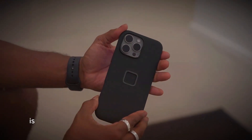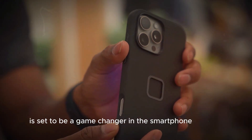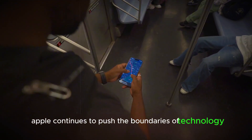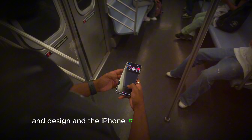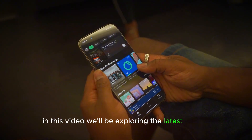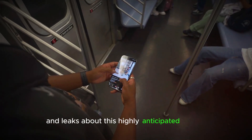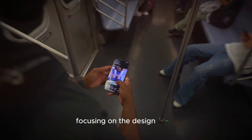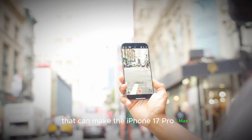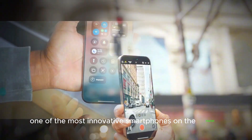The iPhone 17 Pro Max is set to be a game changer in the smartphone industry. With each new release, Apple continues to push the boundaries of technology and design, and the iPhone 17 Pro Max is no exception. In this video, we'll be exploring the latest rumors and leaks about this highly anticipated device, focusing on the design shifts and new display technology that could make the iPhone 17 Pro Max one of the most innovative smartphones on the market.